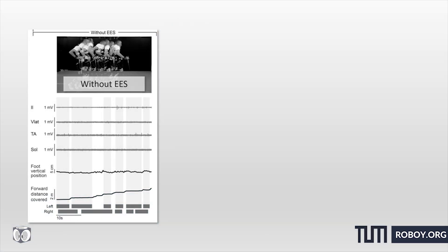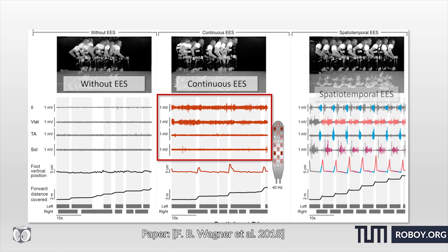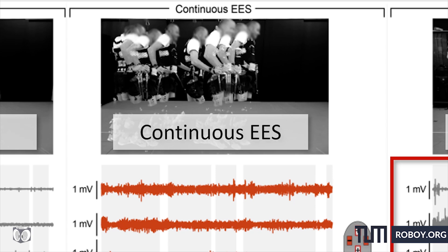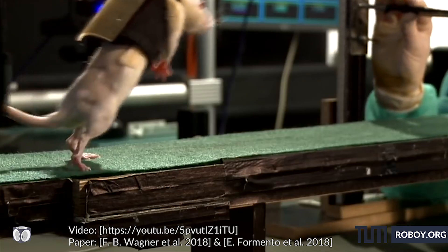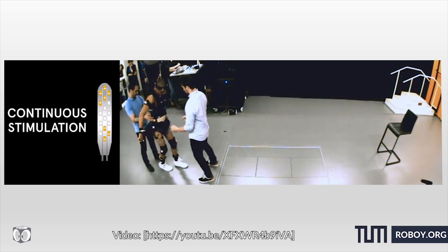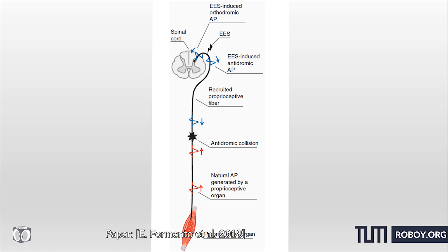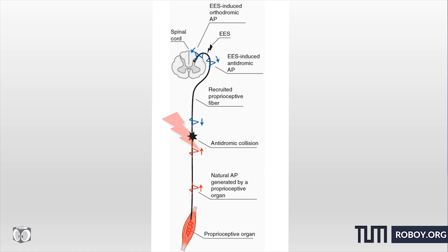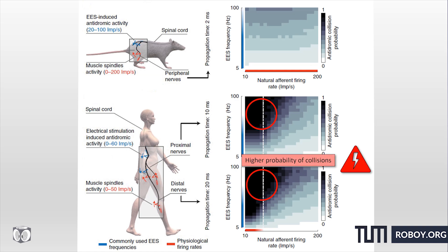Most medical implementations of EES have used continuous EES, in which the current is continuously applied to the spine. However, these papers look at an alternative technique known as spatial-temporal EES. In animals, continuous EES has been successful in restoring the ability to stand, walk, or even run. However, the effect in humans has been more limited — it has restored rhythmic and independent leg motions but hasn't been able to restore independent weight-bearing motion. The theory is that signals sent along the afferent nerves by continuous EES collide with signals being sent by the body, cancelling out both. These nerves are significantly longer in humans than in most test animals, meaning there's a much greater chance of collision.